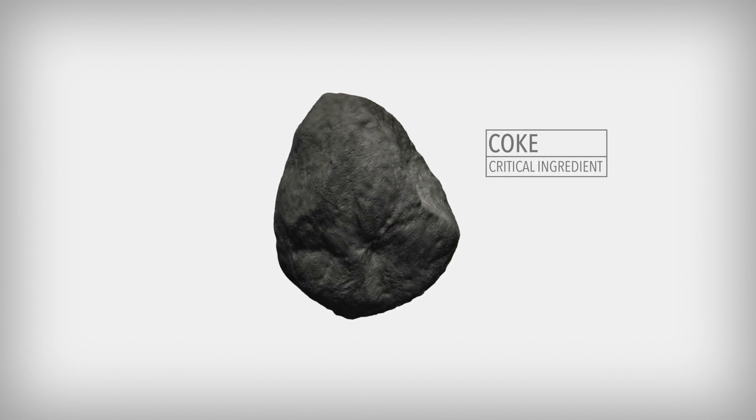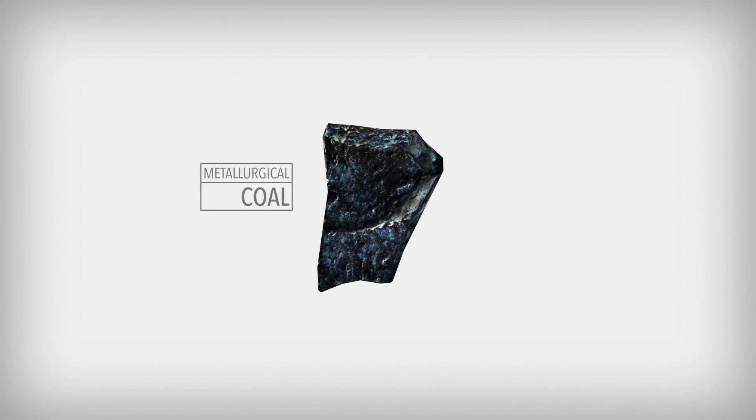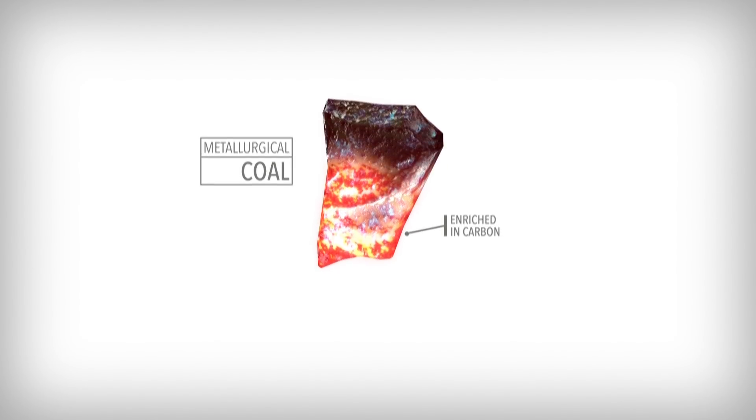For steel mills, coke is the critical ingredient to convert iron ore into steel. They make coke by heating metallurgical coal at high temperature — yellow-white-hot — so that it is enriched in carbon and tough enough not to crumble in steelmaking.